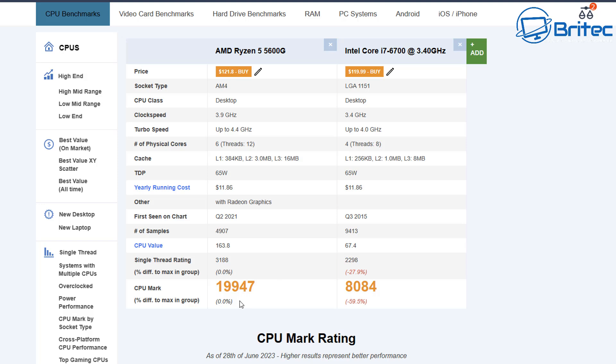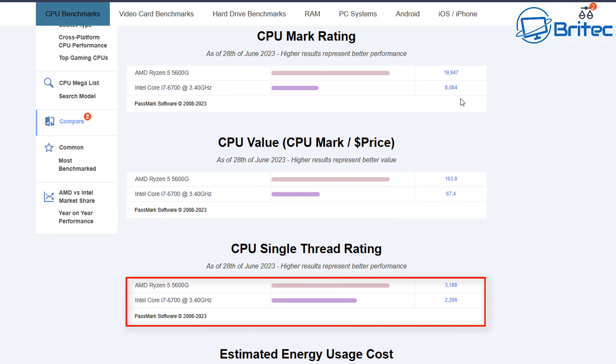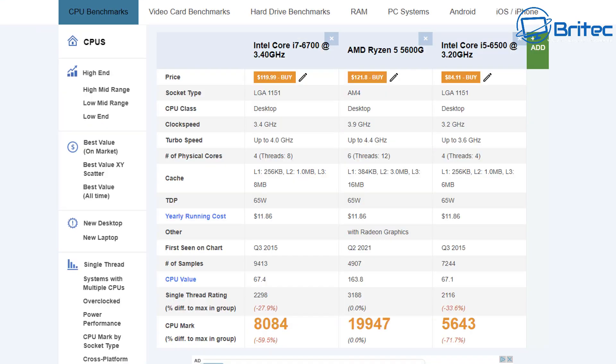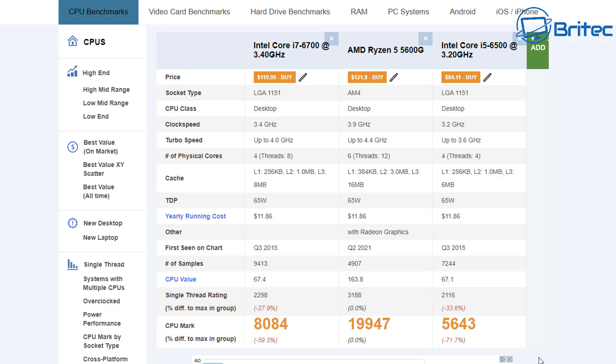The single-thread rating is 3188 for the Ryzen 5 5600G compared to 2298 for the i7-6700. This is why you're going to end up with stuttering, lag spikes, and frame issues on the older hardware. The i5-6500 variant scores even less — only about 100 points difference from the i7-6700, but compared to the Ryzen 5 5600G it's night and day.